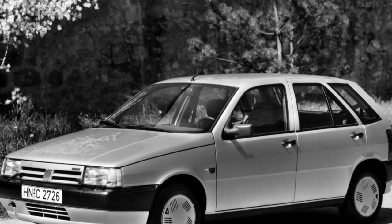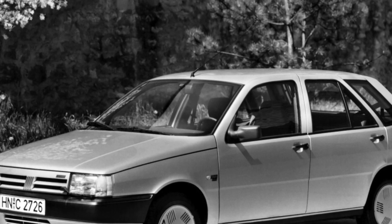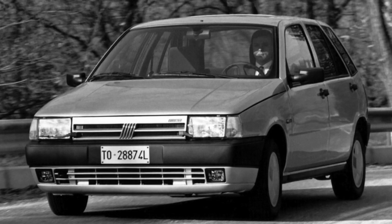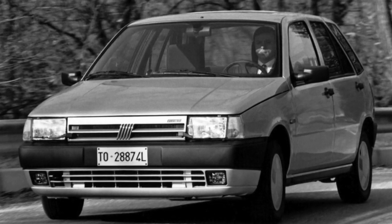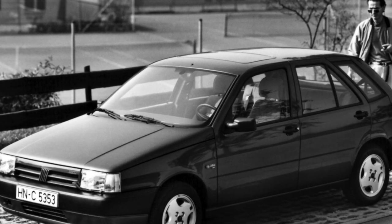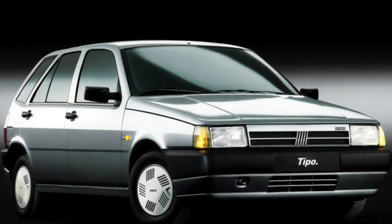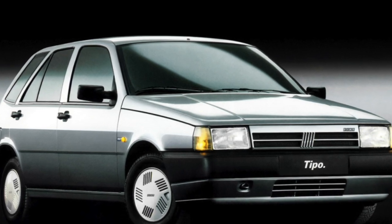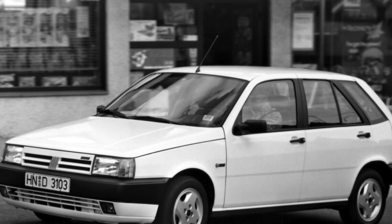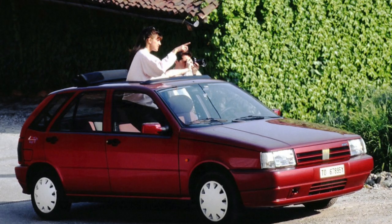For the Tipo/Tempra, a wide choice of four-cylinder powertrains is offered: eight petrol engines, starting from the weakest 1.1-liter carburetor engine at 56 horsepower, and ending with a turbocharged 2.0-liter 16-valve engine at 139 horsepower, and three diesel engines from 1.7L (57 hp) to 1.9L (90 hp). The motor resource of engines averages 250,000 to 300,000 kilometers. The most reliable and economical are the 1.6-liter gasoline engine at 75 hp, the 1.8-liter at 90 hp, and the 1.9-liter diesel at 65 hp.